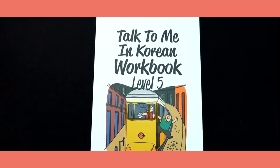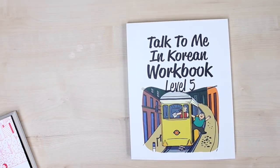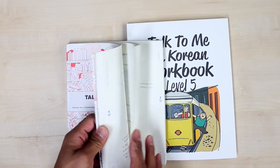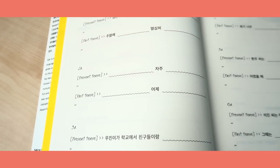Hi guys, let me present to you Talk To Me In Korean workbook level 5. This is a workbook that corresponds to Talk To Me In Korean level 5 grammar textbook, and we do have some exercises in this grammar textbook as well, but as it's a workbook, obviously we give you a lot more opportunities to practice.